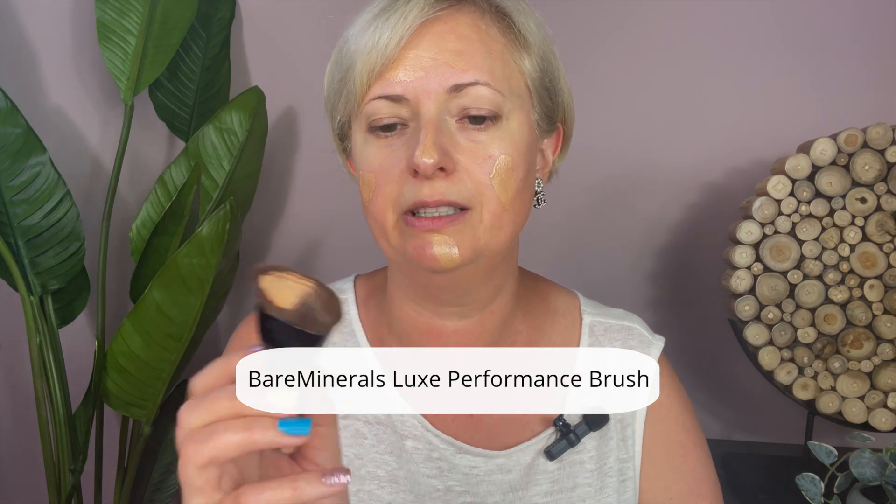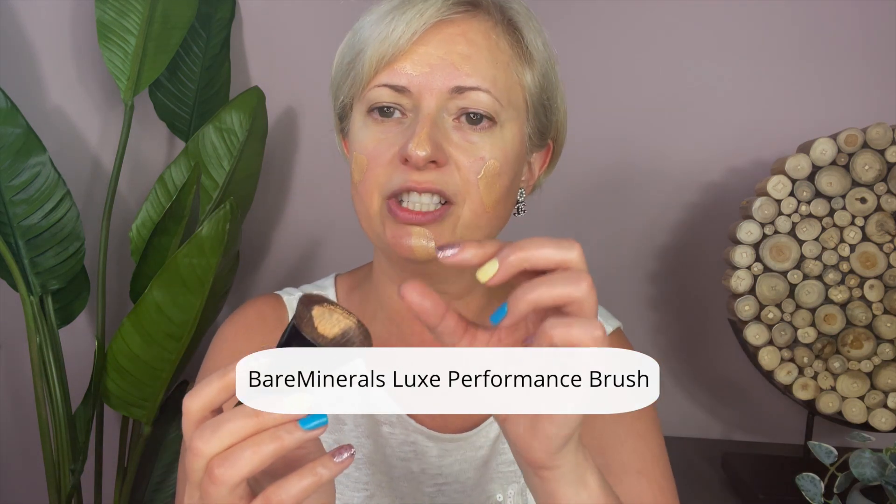Don't forget to blend into your neck area. Some people put foundation on their face but don't blend it into the neck, so there's a color difference — don't do that. This brush is from Bare Minerals — you need a tight brush like this to apply your foundation or skin tint, so just work it in.